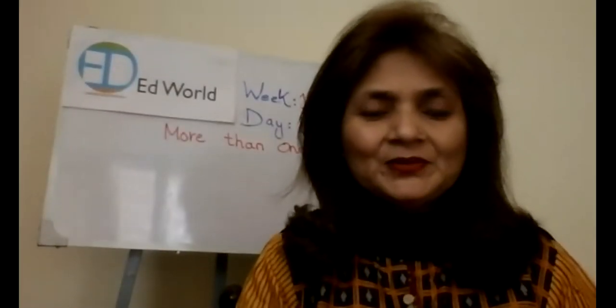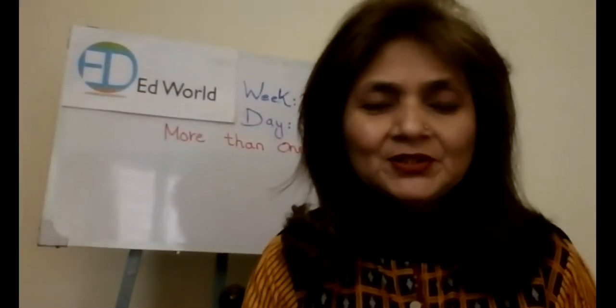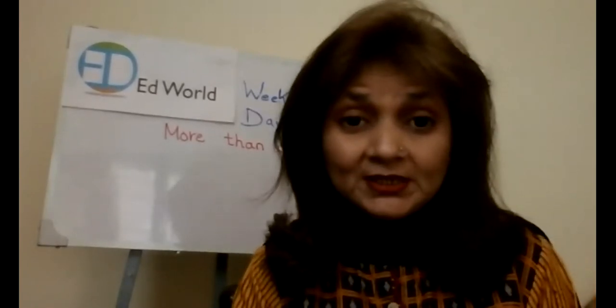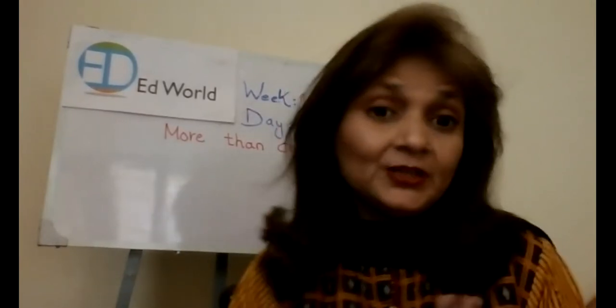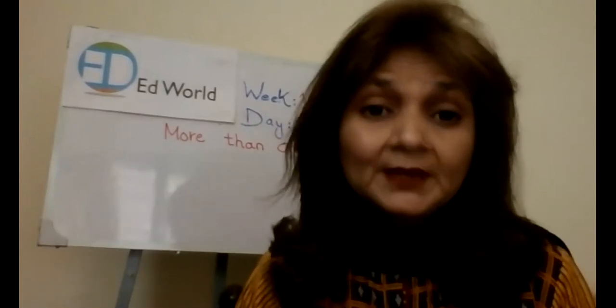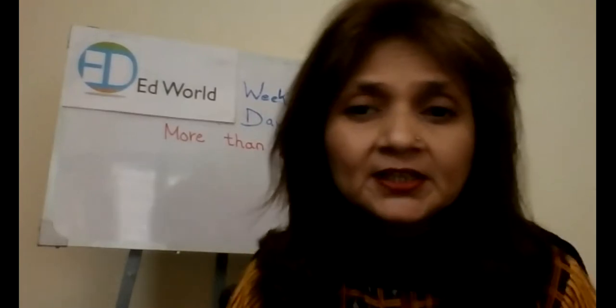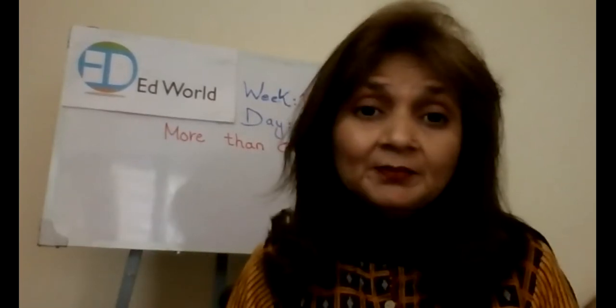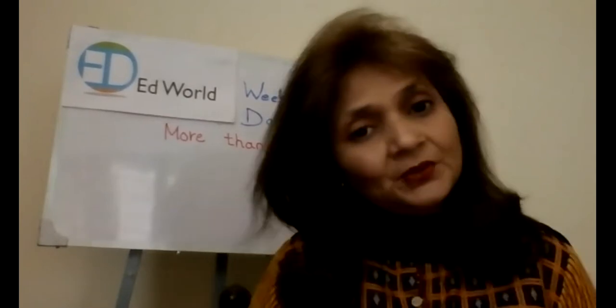Good morning, Grade 1 students. How are you all doing today? How are you all feeling? Feeling good? Tummies are full, not sleepy? You had a good night's sleep? That's great. You all should be fresh and energetic early in the morning for your classes and to learn something new, right?